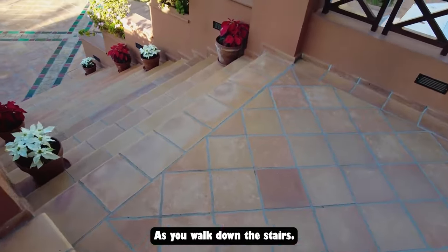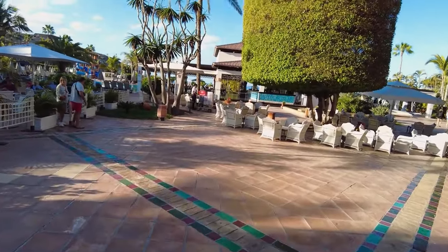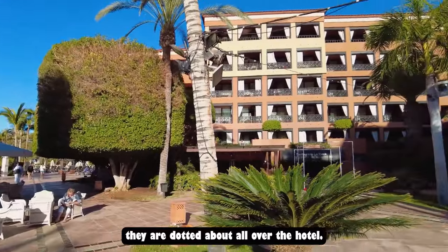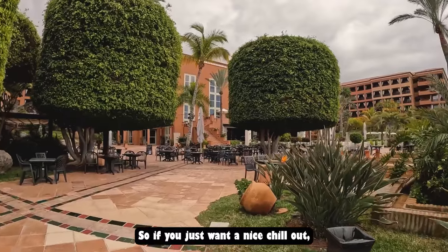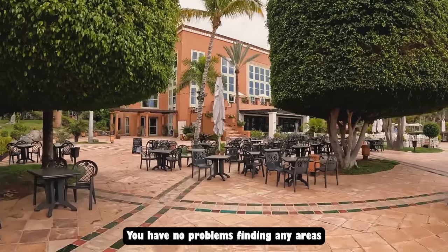As you walk down the stairs past the pool bar, seating areas are dotted all over the hotel. So if you just want a nice chill-out drink away from the pools, you'll have no problem finding a spot.